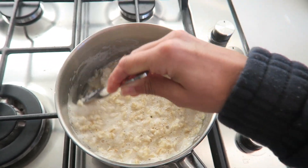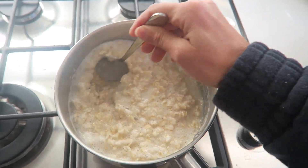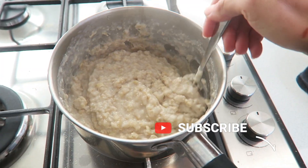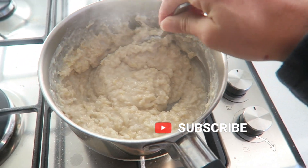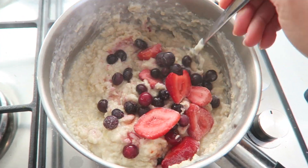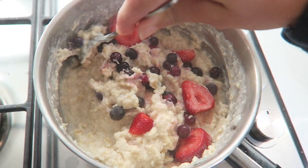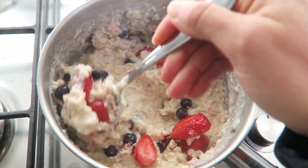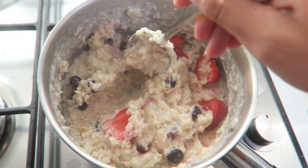Oats is definitely a breakfast staple for me. I just find it's really filling and it keeps me energized throughout the morning until lunchtime. I'm just cooking this on a stove with some water and then towards the end I've just added some frozen berries and I've turned the heat off at this point and I'm just mixing it through just to help defrost the berries.